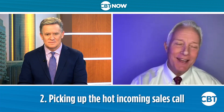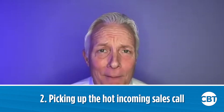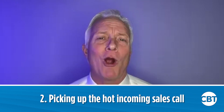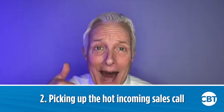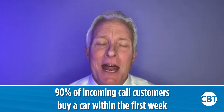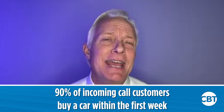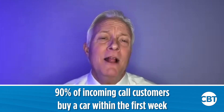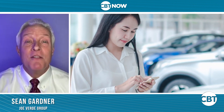Number two: what about picking up that hot incoming sales call today? You know that hot incoming call is hotter than a digital opportunity. Think about it — if someone found a car on your website and was so interested that they didn't chat with a bot online and actually called your store, is that a hot opportunity or what? 90% of those incoming call customers buy a car within the first week of calling their first store. The incoming sales call is a completely separate skill that we have to develop — it's different than handling a customer on the showroom.